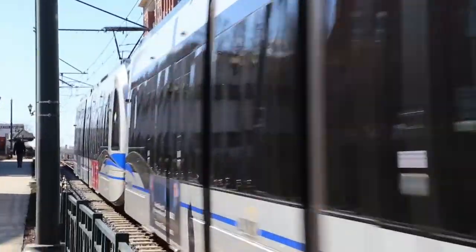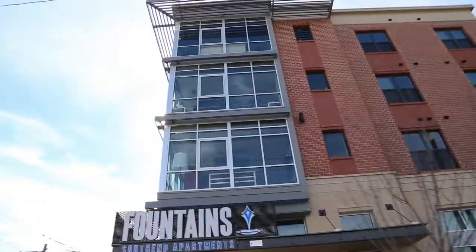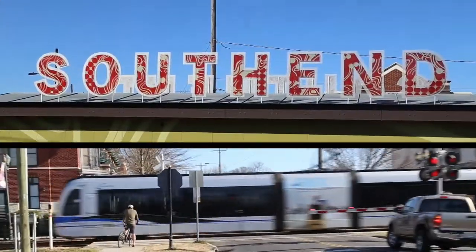Born in the 1800s, full of warehouses and mills, this place was left for dead in the late 1900s. Now revitalized and rejuvenated, we're going into South End.